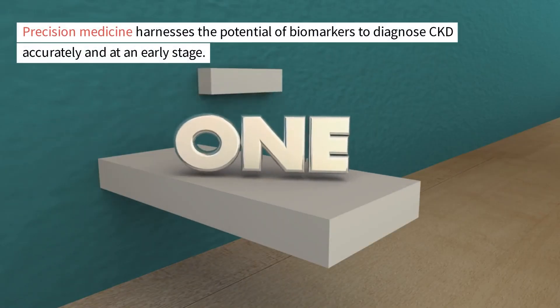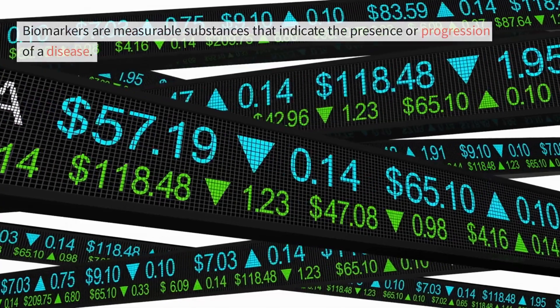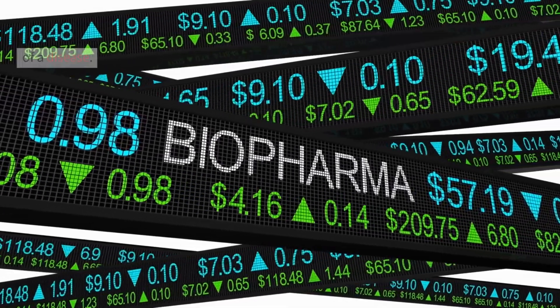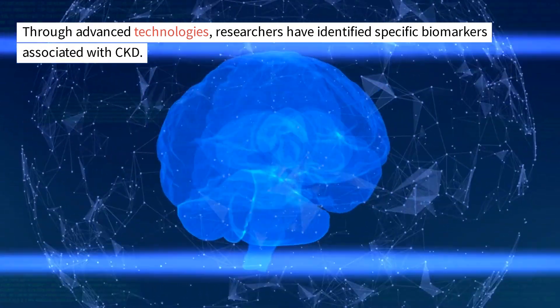Precision medicine harnesses the potential of biomarkers to diagnose CKD accurately and at an early stage. Biomarkers are measurable substances that indicate the presence or progression of a disease. Through advanced technologies, researchers have identified specific biomarkers associated with CKD.